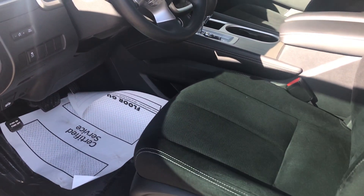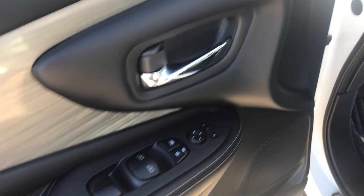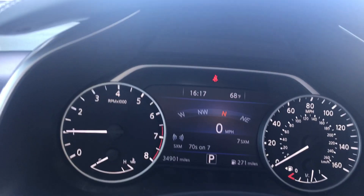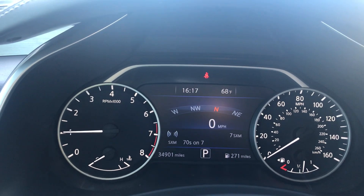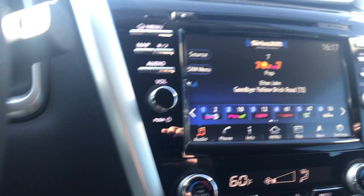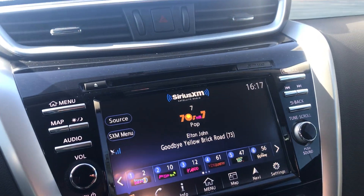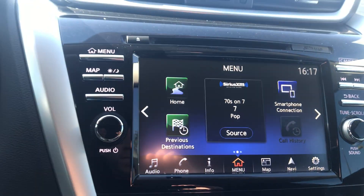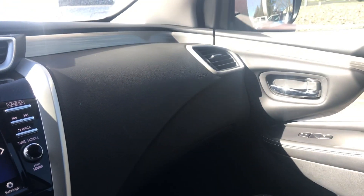It is manual seating. You have power windows and doors, traction control, and it is Bluetooth compatible. You have 34,901 miles on it. AM FM XM radio. Super clean on the inside.